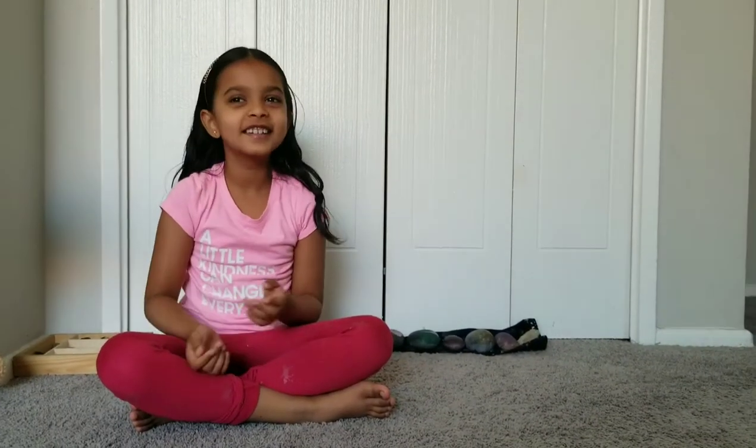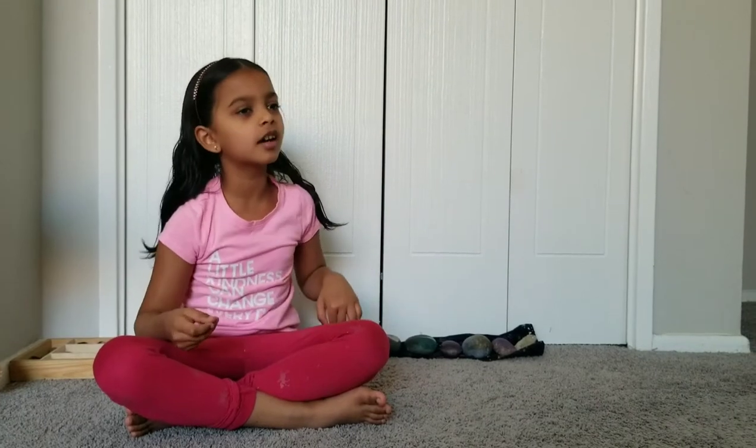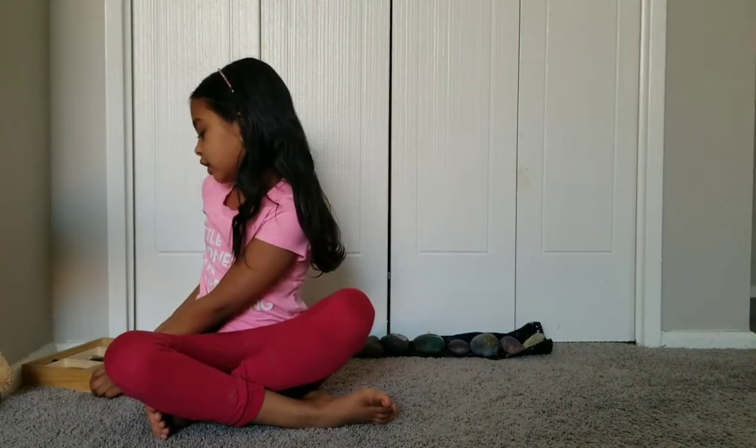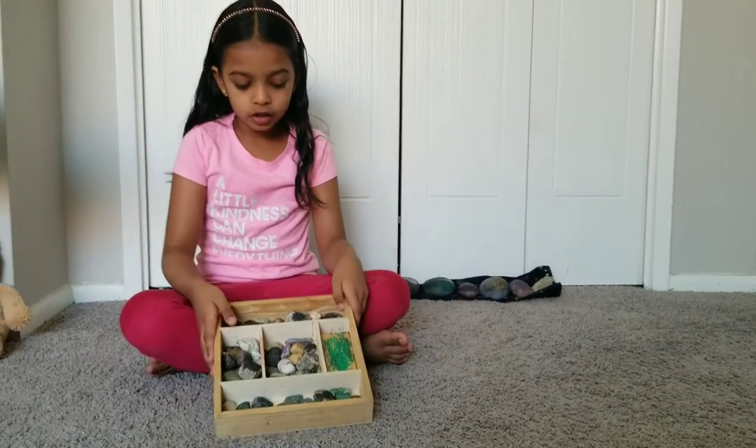Hi everybody! Today's video is about my rock collection and we're gonna see some different rocks. First, let's start with my small rocks. I put them in a block so they don't get lost.